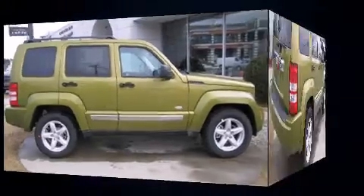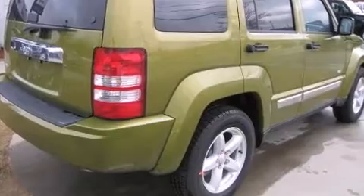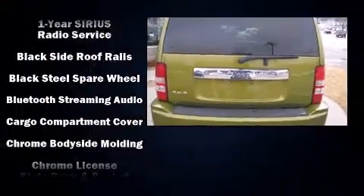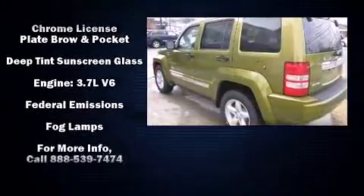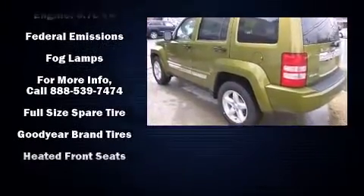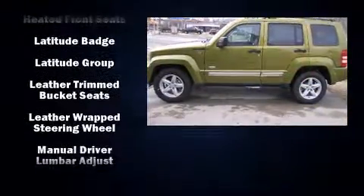Additional comfort features include heated seats, front fog lights, and seat memory. Jeep ensures the safety and security of its passengers with equipment such as dual front impact airbags with occupant sensing, head curtain airbags, traction control, and brake assist.